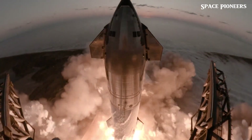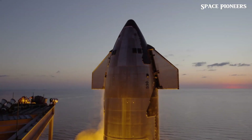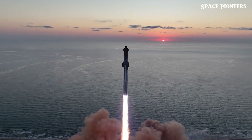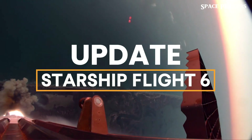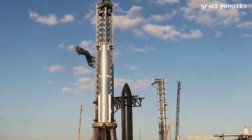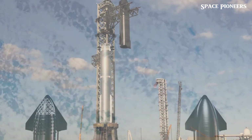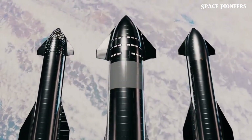Today's episode is all about SpaceX's highly anticipated Starship Flight 6, gearing up to launch on November 18th. This mission promises to push the limits of Starship's potential even further, and we're diving into all the critical details. What upgrades and tweaks is SpaceX bringing to this flight? How are they using these tests to fine-tune Starship for full orbital missions? And could this flight mark a real turning point in getting Starship orbital ready?